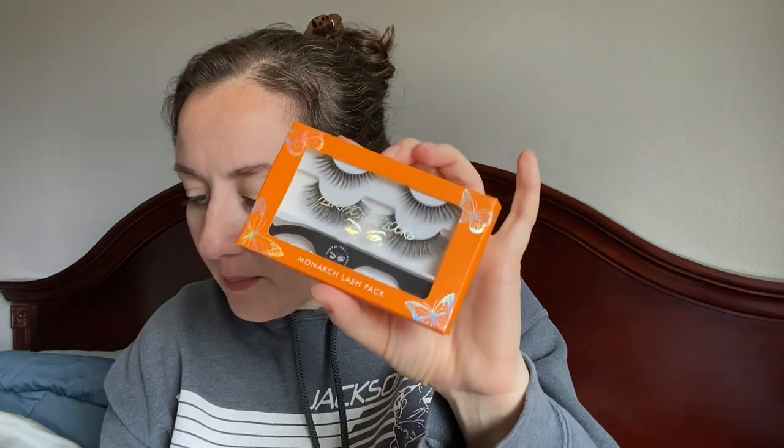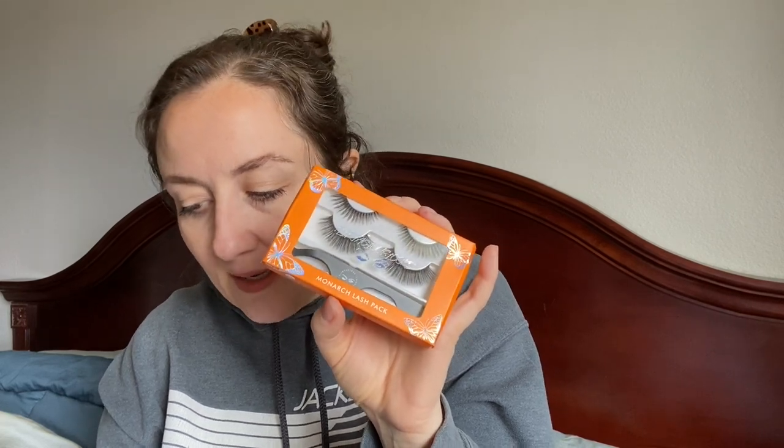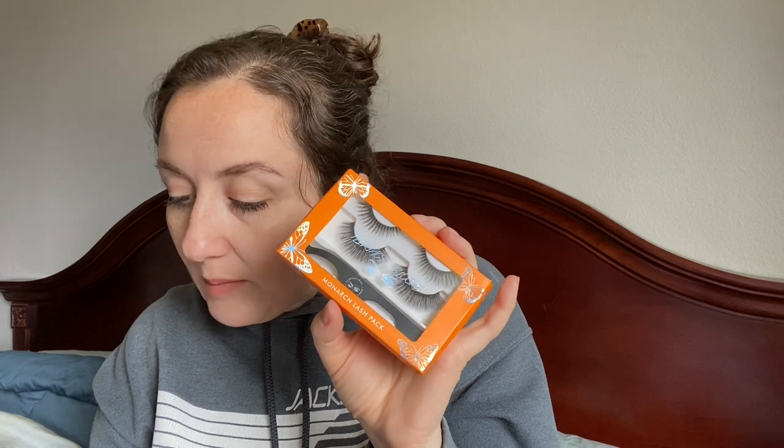I got some lashes — I don't tend to wear lashes either, so this might go into a giveaway. These are the Monarch Lash Pack, retailing for $38. Baby Girl is an angled lash perfect for achieving the iconic cat-eye effect, and Charmer is a round lash for an instant doll effect. Both are 100% silk and cruelty free, with a lash applicator included. These are really nice — I'm going to hang on to these and see if I can maybe wear them on a date night.